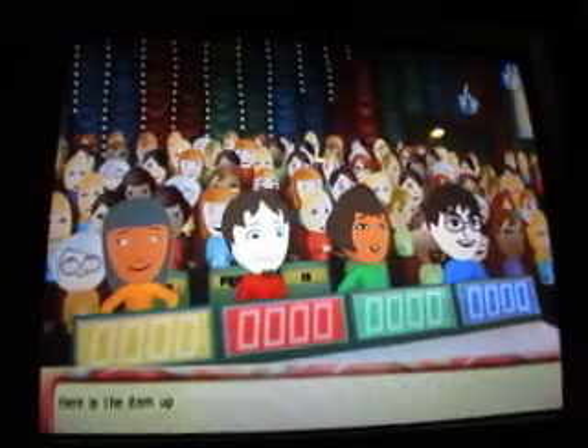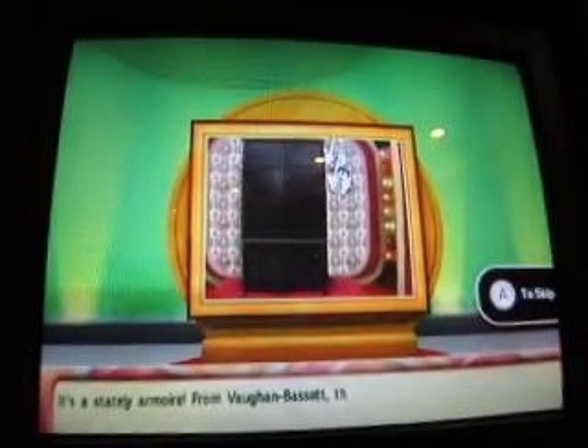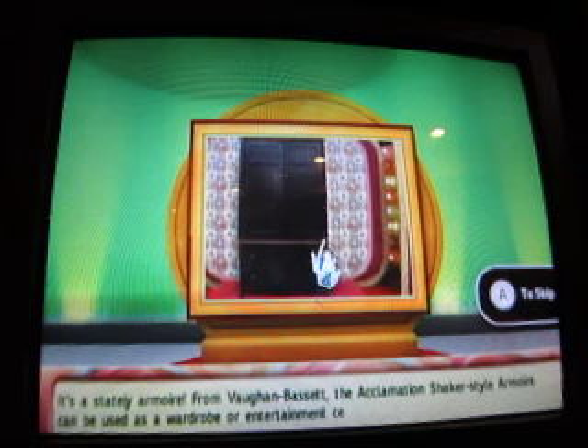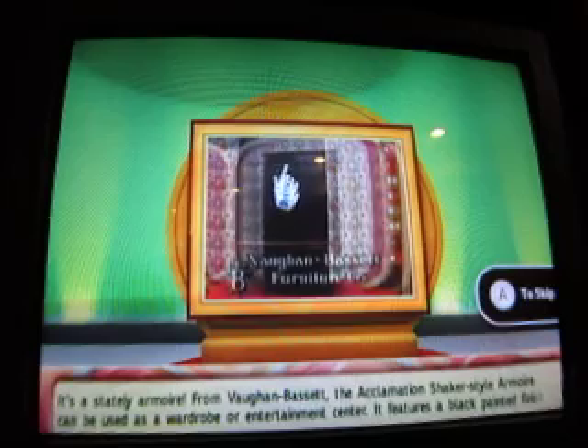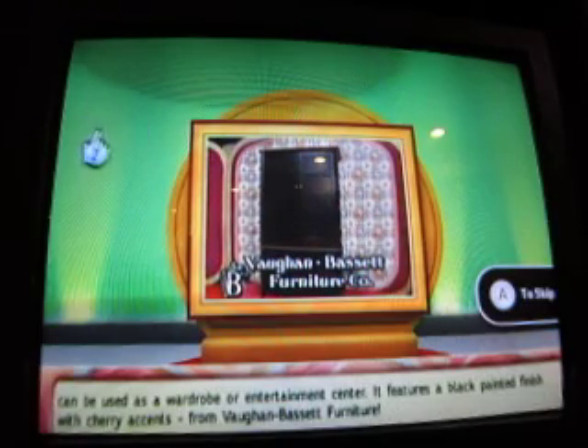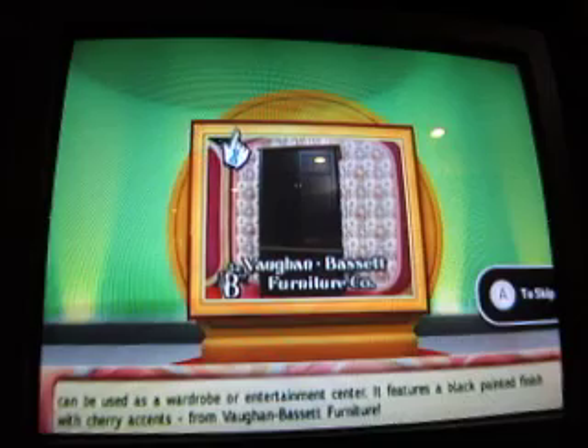Welcome to Contestant's Row. Here's the item up for bid — it's a stately armoire from Vaughan Bassett. The acclimation shaker-style armoire could be used as a wardrobe or entertainment center. Features a black painted finish with cherry accents, from Vaughan Bassett Furniture.